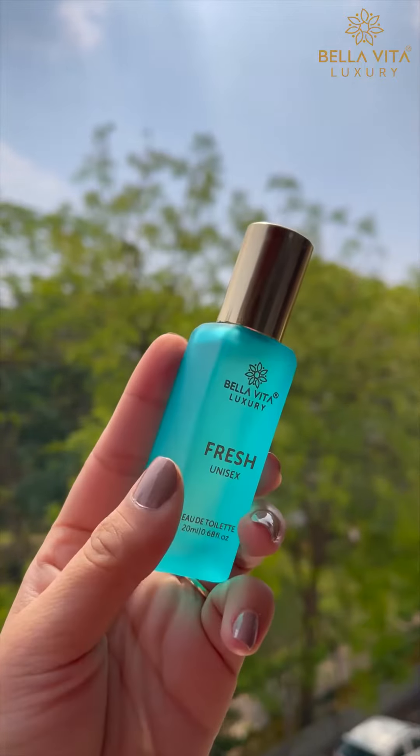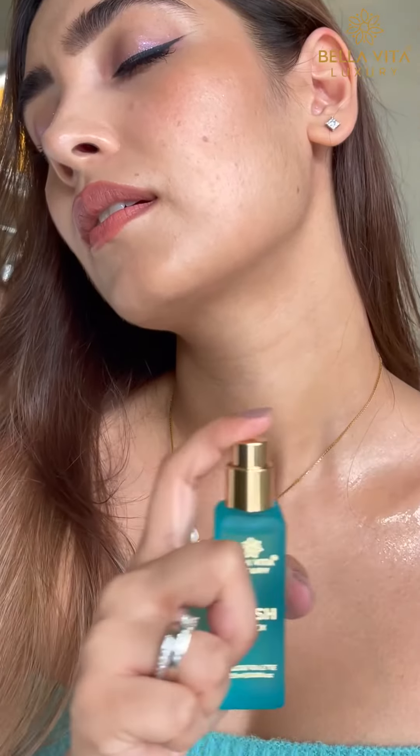After a tiring workout session, apply Fresh. Believe me when I say this — just after a few sprays, nobody can tell that you are from the gym.